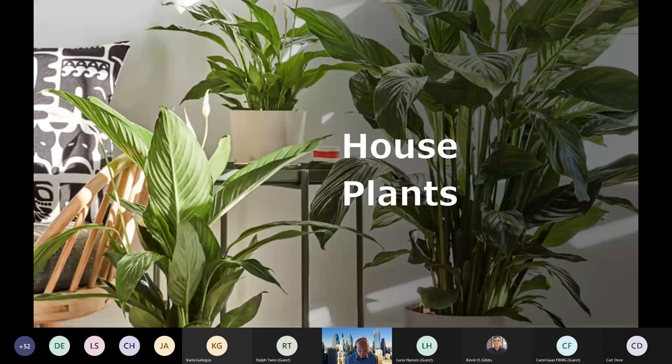Now let's talk about some of the plants that are available. These first ones are really good, strong beginner plants. So Aglaonema — Chinese evergreen — is a very hardy plant with great foliage. We normally see that nice dark green foliage with silver patterns and a pretty underside. It will tolerate multiple conditions — light can go from low to medium, and it will absolutely grow in high light. Ideally this is more of a low to medium light plant, and likewise with the water. If you forget to water it, it should bounce back pretty quickly.